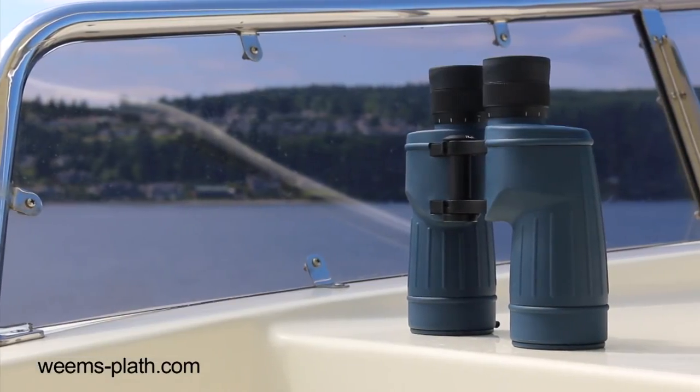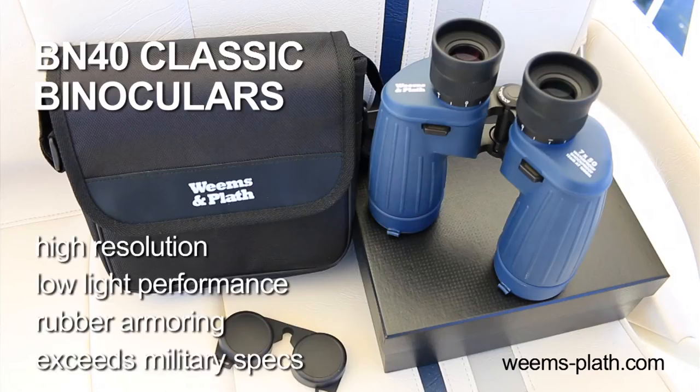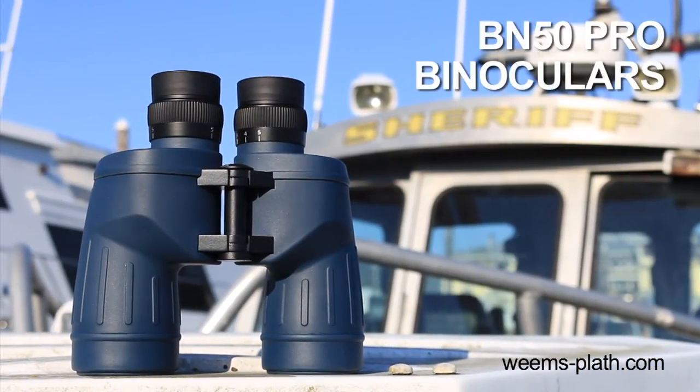Our BN40 Classic binoculars are built to exceed military specifications for superior optical performance and durability.